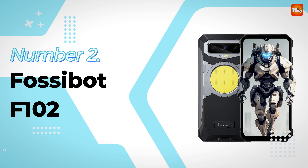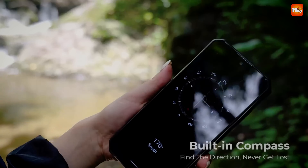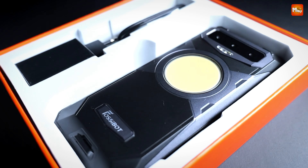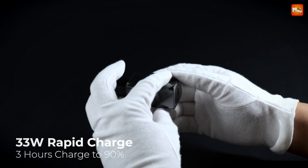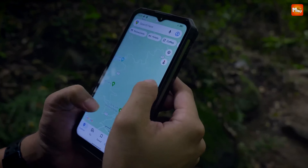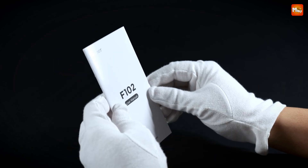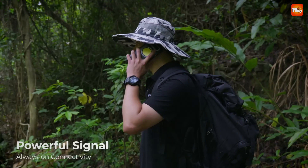Number 2 — Fossibot F102 Rugged Smartphone. Let's talk about illumination. The F102 isn't just your regular smartphone — it comes with a specialized camp light that delivers an impressive 495 lumens of brightness. Imagine lighting up your entire campsite with just a flick of a switch. This device also features a powerful flashlight, ensuring you're never left in the dark whether you're setting up camp or exploring the woods at night.